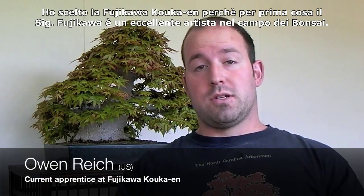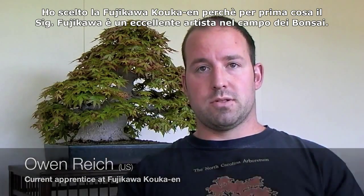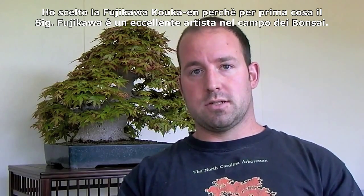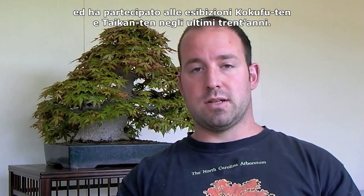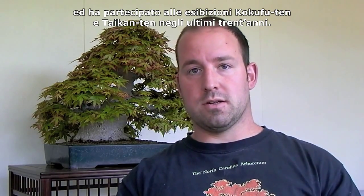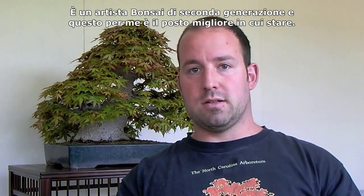I chose Fujikawa Kokaen because, first and foremost, Fujikawa-san is an excellent deciduous bonsai artist. He's also a really nice guy and has exhibited in the Kokufu and Taikan-ten for the last 30 years. He's a second-generation bonsai artist and is just the best possible place for me to study.